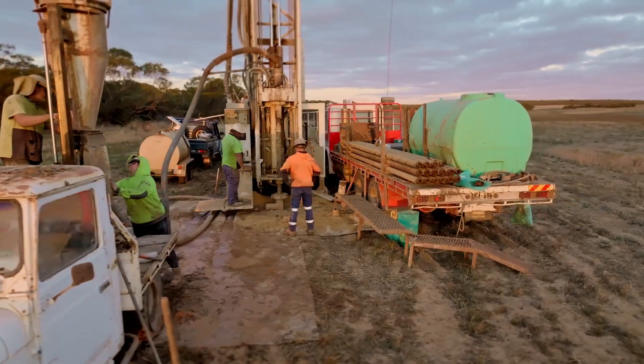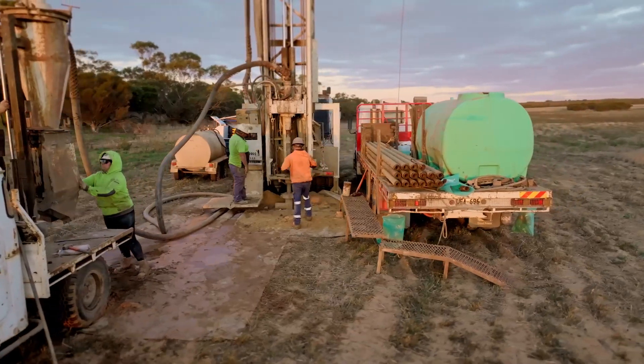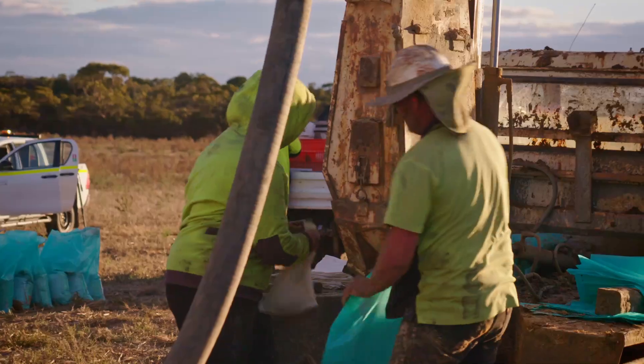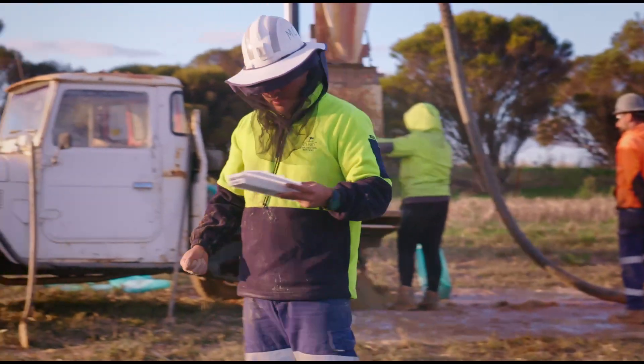We have significantly expanded our mine life for the whole Eyre Peninsula graphite project. We believe it takes us from around 10 years previously to now in excess of 30 years with our 35.2 million tonnes at 6%. That's a significant increase in our potential operating mine life.